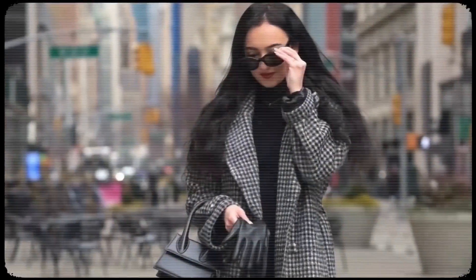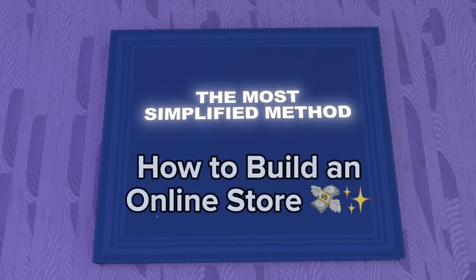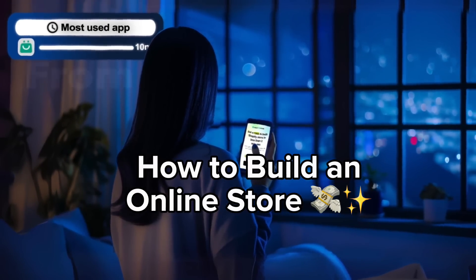Hey future millionaires, my name is Isabella. I am the owner of two six-figure earning online businesses and today I'm going to show you the simplified method of how you can start a fully functioning online store in less than 10 minutes straight from your phone.